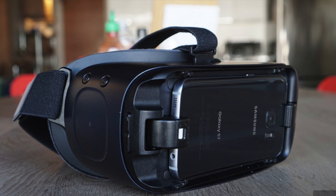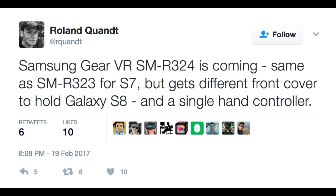The next iteration of Samsung's Gear VR headset might finally come with its own dedicated controller. The virtual reality peripheral was spotted in an FCC filing recently, giving very few hints on what it will actually be like.